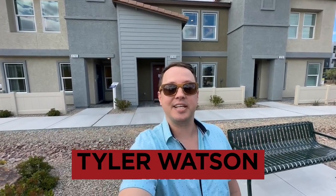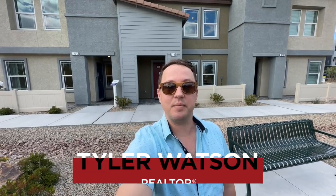Hey everybody, my name is Tyler Watson, your Las Vegas and Henderson Realtor. This is Tour Time with Tyler, and welcome to Amigo Trails. Let's check out this one.